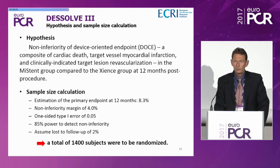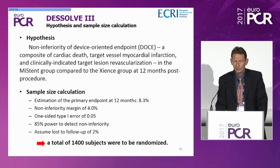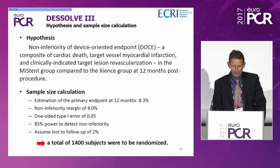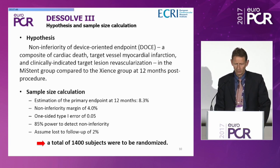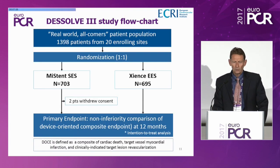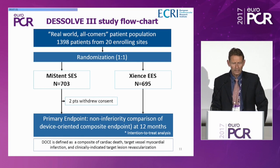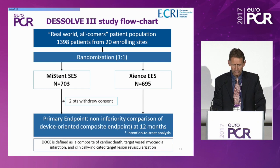The hypothesis was non-inferiority of a device-oriented composite endpoint: cardiac death, target vessel myocardial infarction, and clinically-indicated target lesion revascularization, comparing MISTEN with the Science stent at 12 months. The estimated primary endpoint rate was 8.3%, non-inferiority margin 4.0%, with a total of 1,400 subjects to be randomized. These were real-world all-comer patients with very few exclusion criteria. We randomized 1,398 patients: 703 to the MISTEN arm and 695 to the Science stent arm.